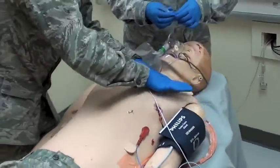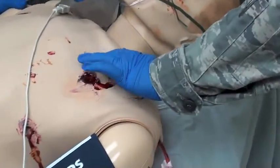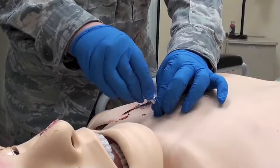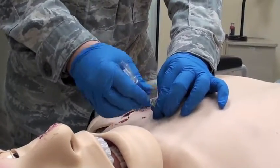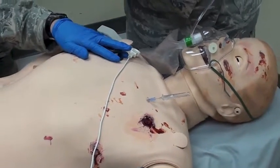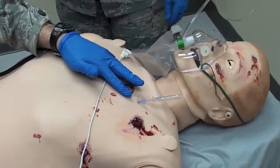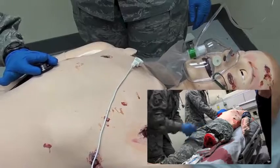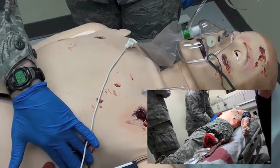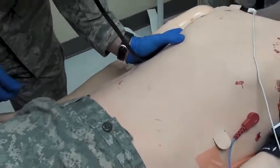I'm going to clean the site for the needle decompression. We're going to go ahead and prepare and perform the needle decompression. Let's get that stabilized. Reassessing lung sounds — we're getting good chest rise; chest rise is now bilateral and equal.